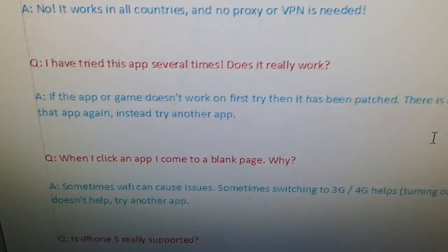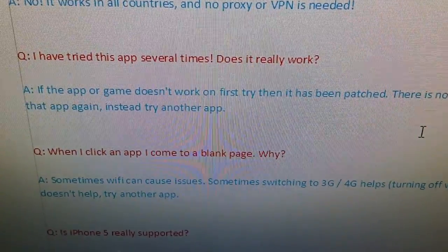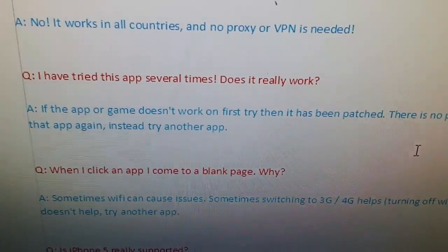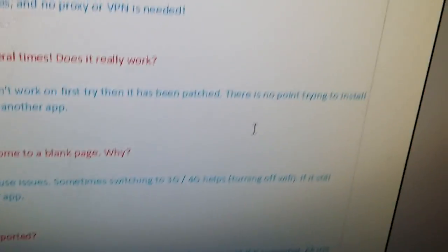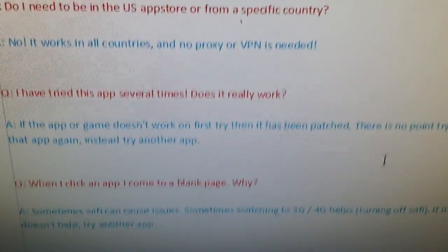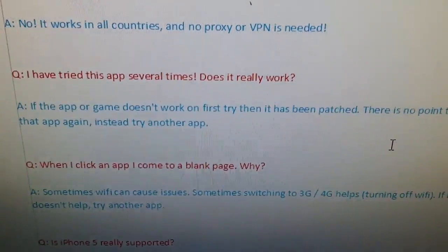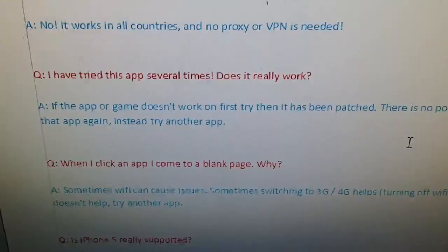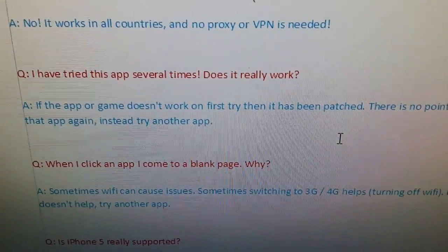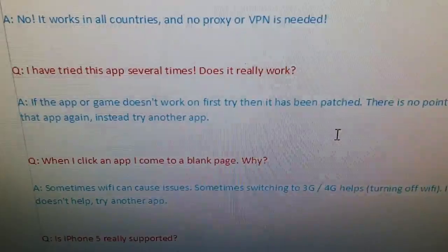I get this one a lot: I have tried this app several times — does it really work? If you try an app and it doesn't work, it means that Apple has patched that app. So there's no point in trying that app again. If you're just going to reinstall the same app over and over you're just wasting your time. If the app doesn't work, leave it and try the next one.